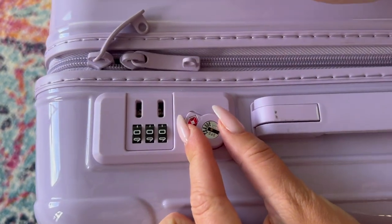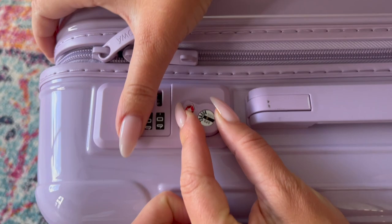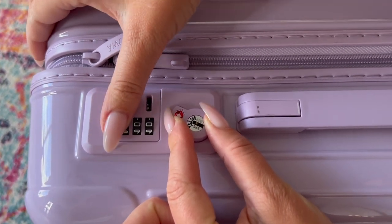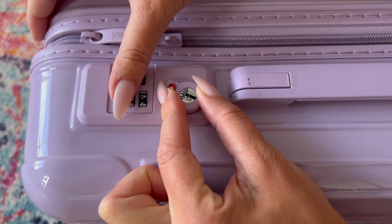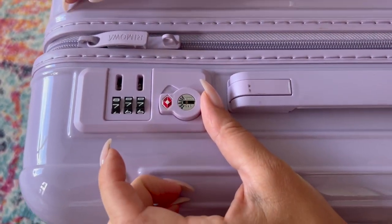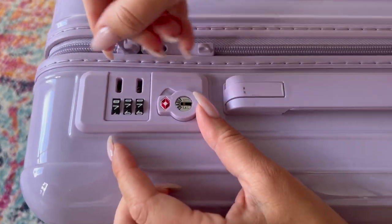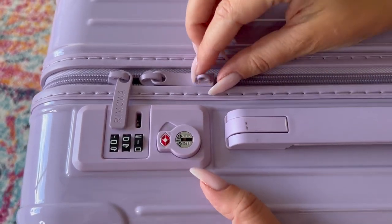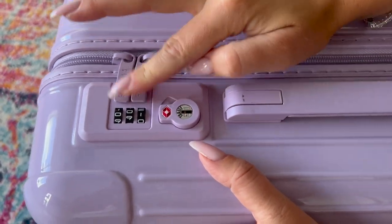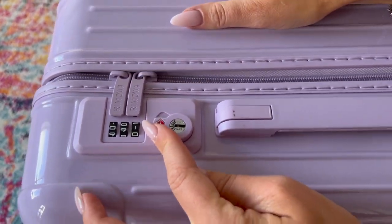It has a three-digit TSA-compliant combination lock which is really easy to set. All you have to do is push it up when it's already unlocked, change the numbers, and release. I also really love that you can lock the suitcase even when the code is not set — the zippers will always go in to lock, which saves a lot of time in the airport. You just zip it and close it no matter what the combination is on.